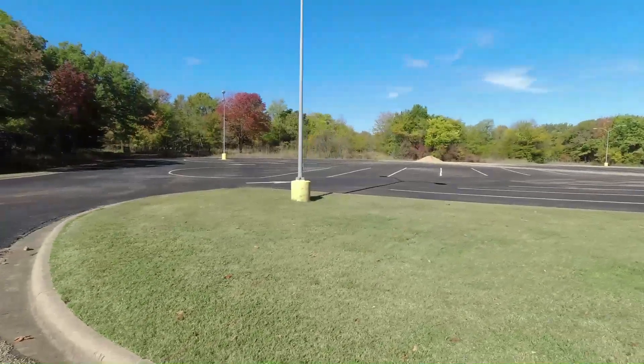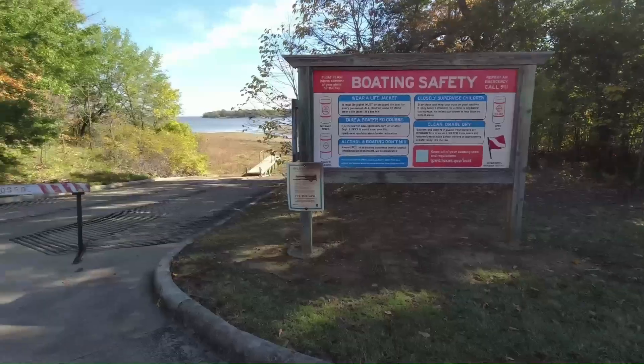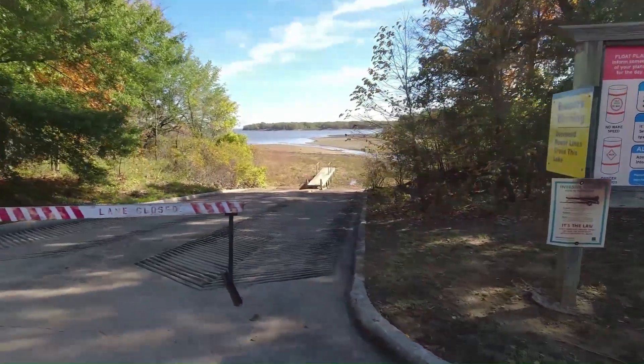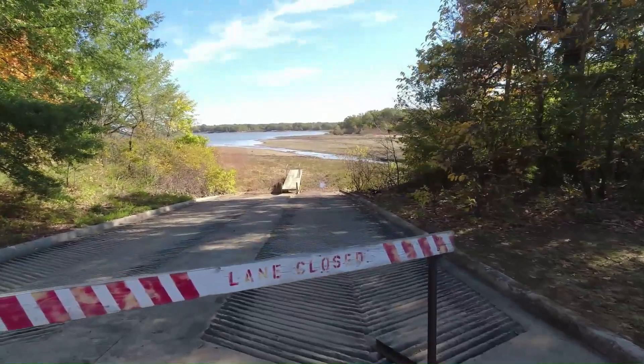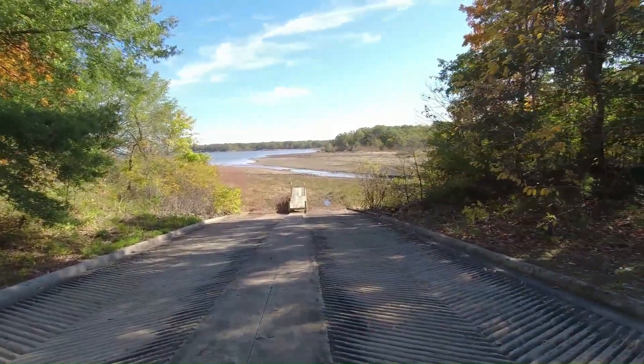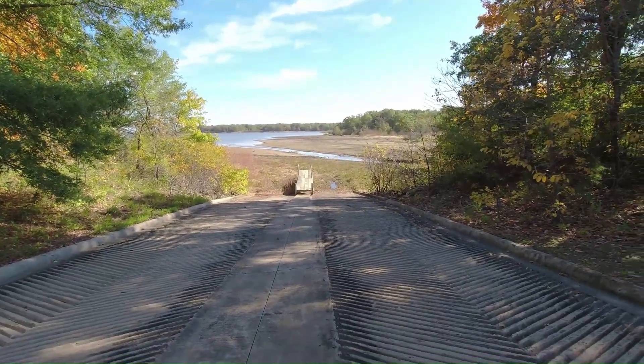Here you've got the Honey Creek day use area: boat ramp, amphitheater, and fishing pier. I'm not going to be using this boat ramp. As with a lot of places in Texas, this drought is evaporating certain parts of the lake. It's going to be a long time before this will be back in service. I think there's another day use area and possibly another boat ramp — we're going to go find it.